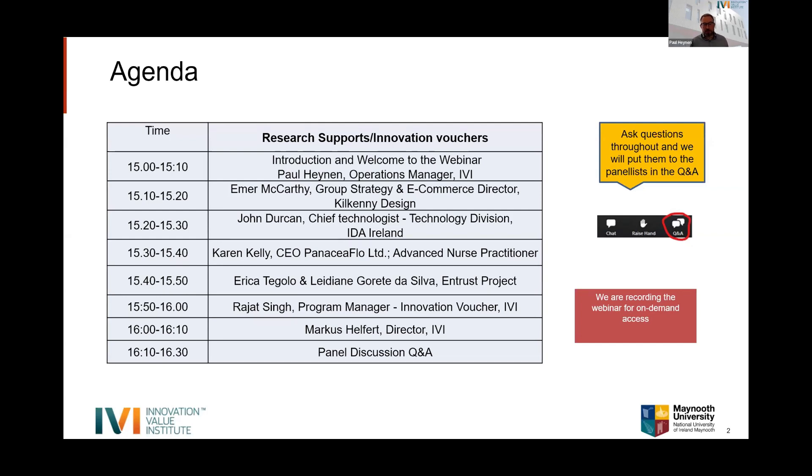From twenty past three, we have John Durkin, Chief Technologist in the Technology Division at IDA Ireland, who'll talk about how IDA Ireland clients have taken advantage of available supports. From 3:30, we have Karen Kelly, CEO and founder of Panacea Flow Limited and an Advanced Nurse Practitioner, who'll discuss a digital health application using innovation voucher supports.